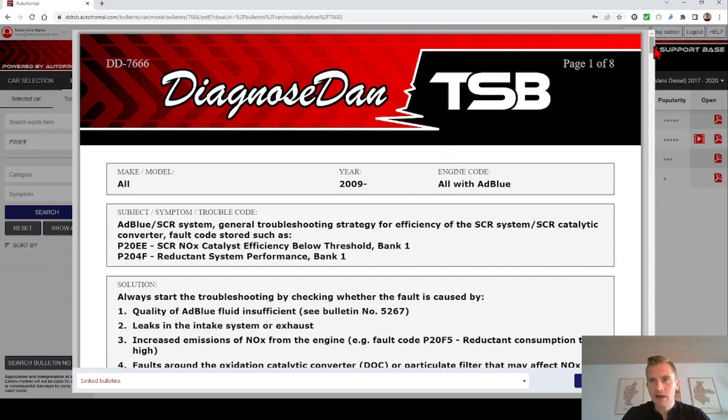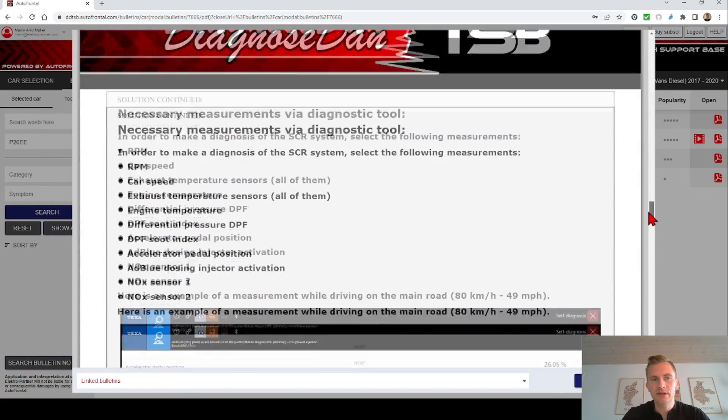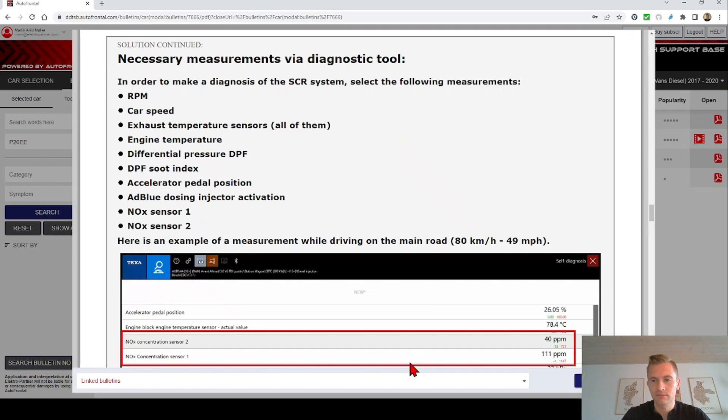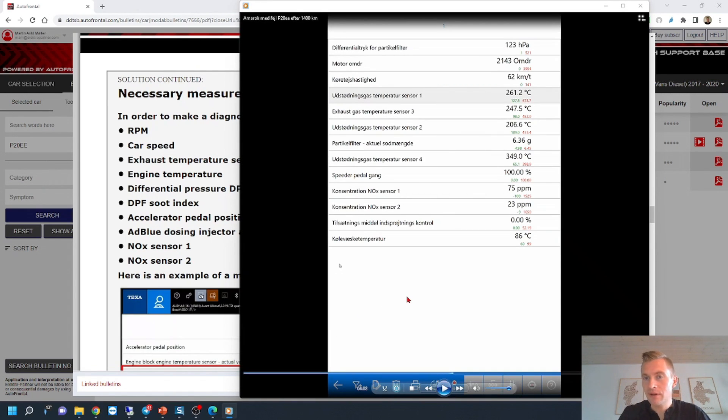The first thing I asked the workshop to do was to take the measurement in this procedure. I needed to have a live recording of the screen so I could compare it to a known good measurement on the car exactly like the one we are diagnosing. This was the recording done on the diagnostic tool during a road test.